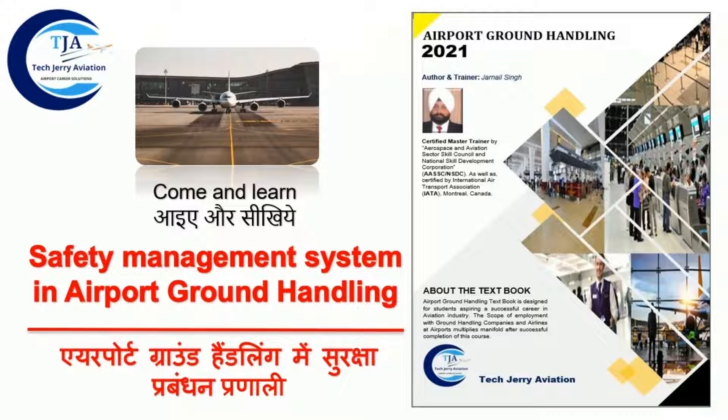Very shortly, we will launch all the books related to various verticals in aviation industry, along with YouTube tutorials. These textbooks can be used as a knowledge bank and reference to enhance knowledge in the field of aviation industry during the course of their employment tenure in airport ground handling.